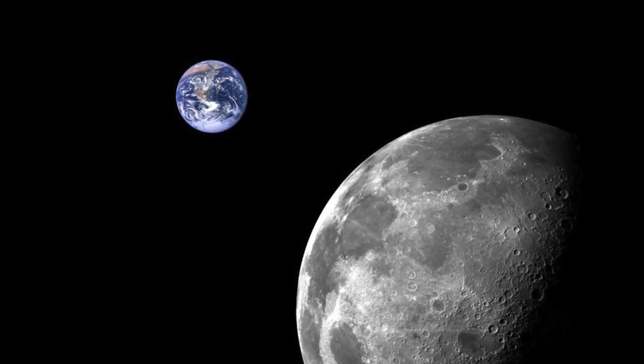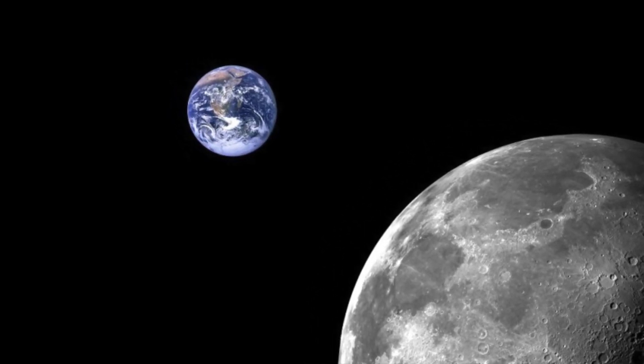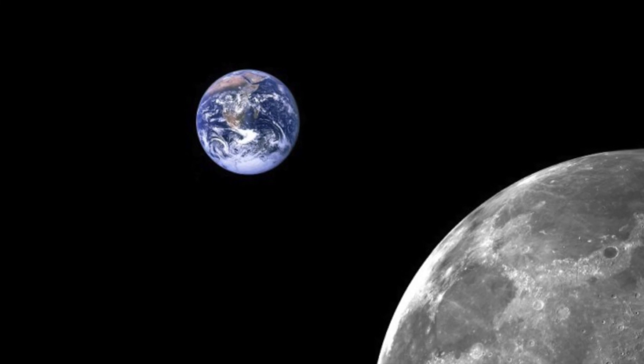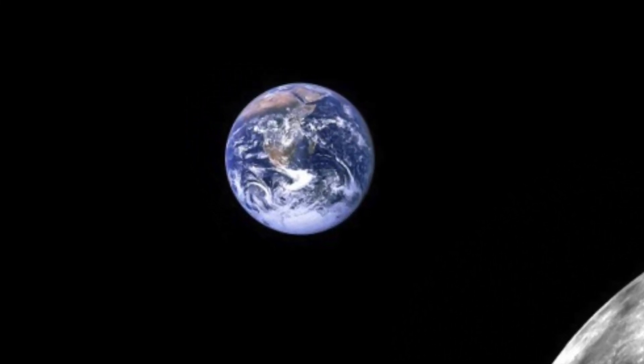Just because we can't see that the Earth is not perfectly round doesn't mean we can't still call it round. Because to all of us, it's still our blue and white marble in our solar system — the place that we call home.